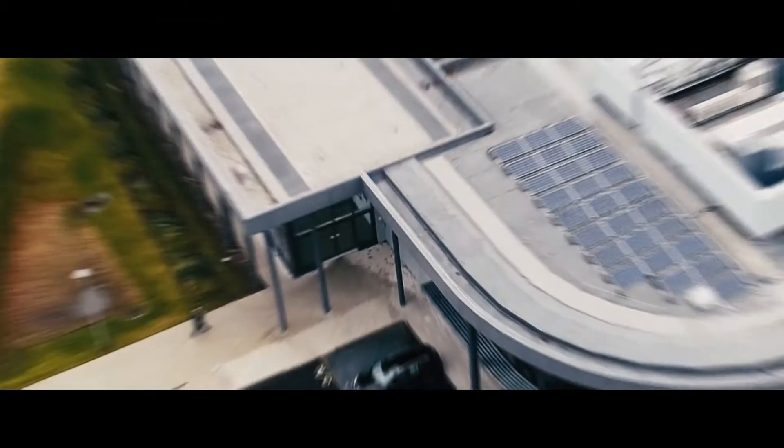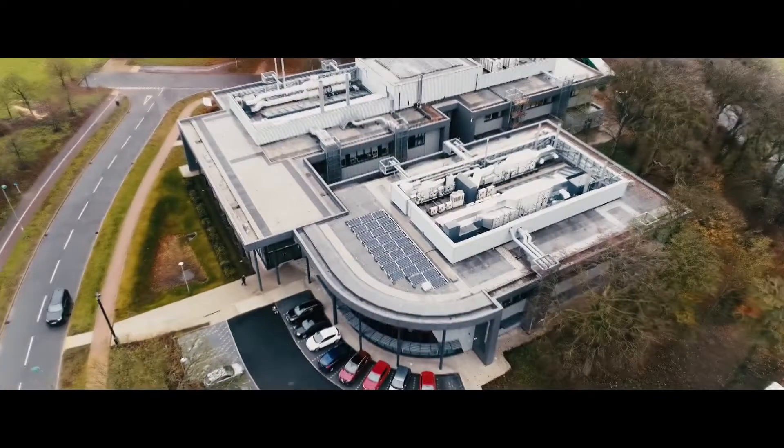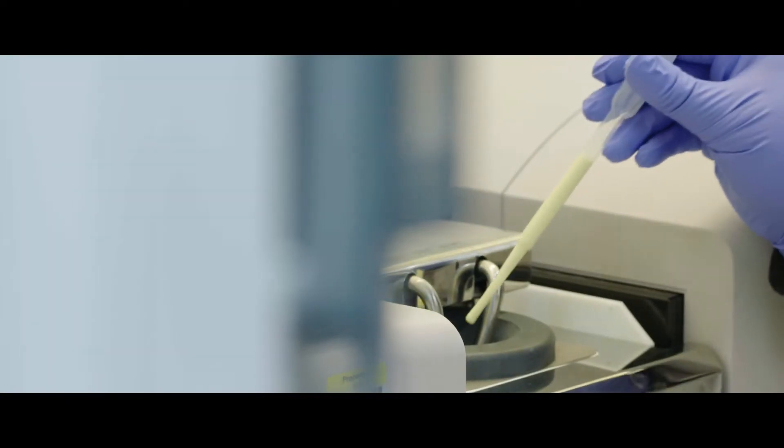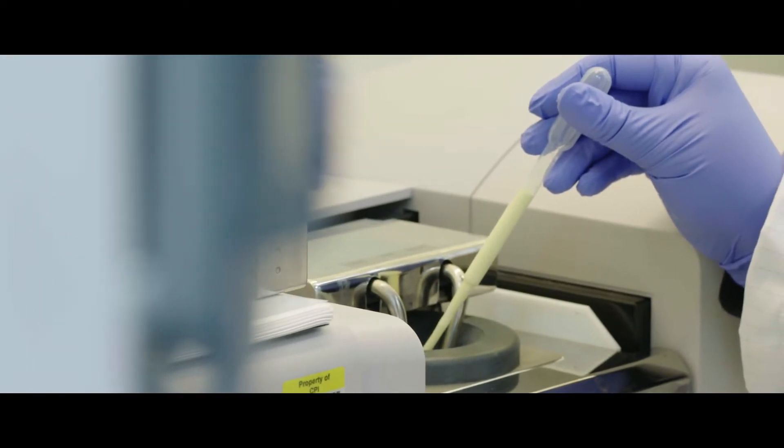Scale is an extremely important consideration in all we do here in this facility. Not only are we operating at the extremes of science and engineering by developing products and processes at the nanoscale, we are also constantly mindful of the scale at which new products and processes may ultimately be produced or implemented — that is, how much of this stuff can we make and for how much?